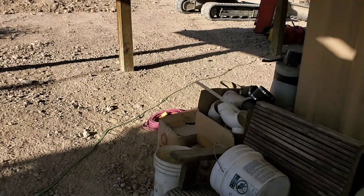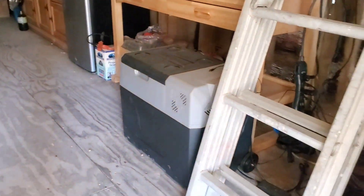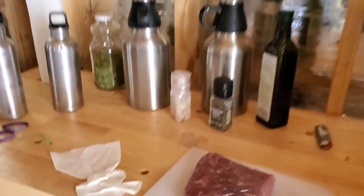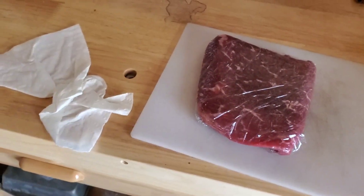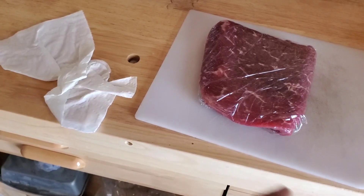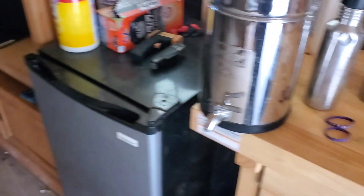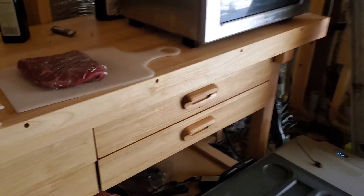So tonight I believe I will be having a skirt steak. It's folded over itself, so it's about twice the length, about a half inch thick. And potatoes — I'll probably do tomatoes too. I still got some tomatoes left.